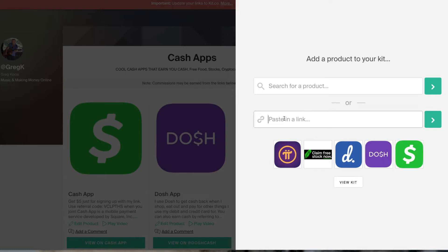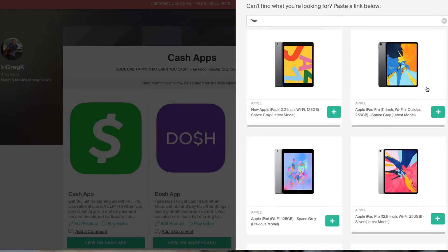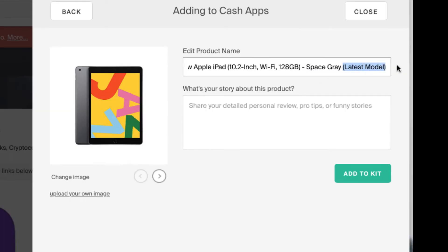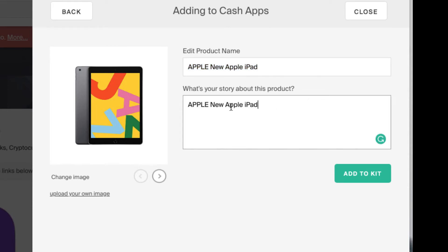To add a product, you can either search for the product or paste your affiliate link right in here. Let's just do a quick demo — I'll search for an iPad. It already has products pulled up, so I'll put this one in my kit. This wouldn't normally go into the Cash App kit — I'm just doing this for a demo to show how easy this is. You want to keep the URL short because they don't give you too much space and it might get cut off. You put a little description in here, then add it to the kit.